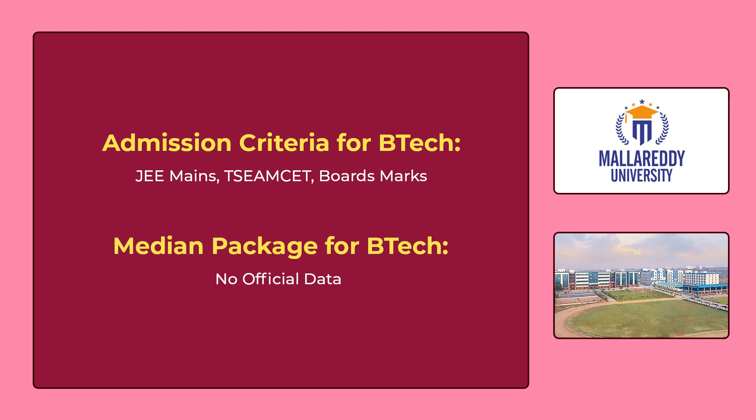When it comes to the median package for B.Tech, there is no proper data about placements on the official website. That's why I kept this university in the 10th place. If you are someone who is doing graduation in Malareddy University, please comment the average package of a CSE student in the comment section.